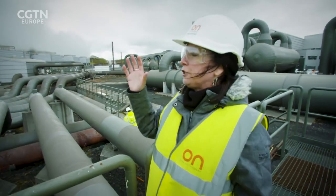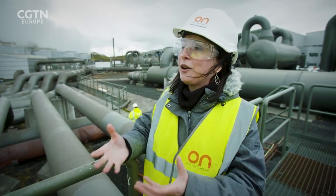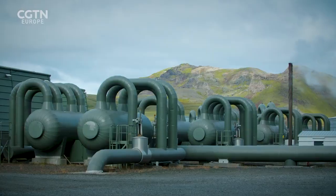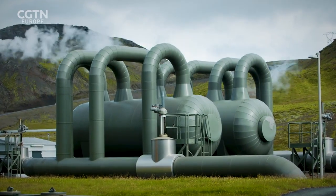We think of geothermal as very natural, but actually it is emitting CO2. This power plant, for example, only emits three percent of the CO2 a coal-burning power plant of the same size emits. Last year we captured and injected a third of the CO2 emissions from the power plant.